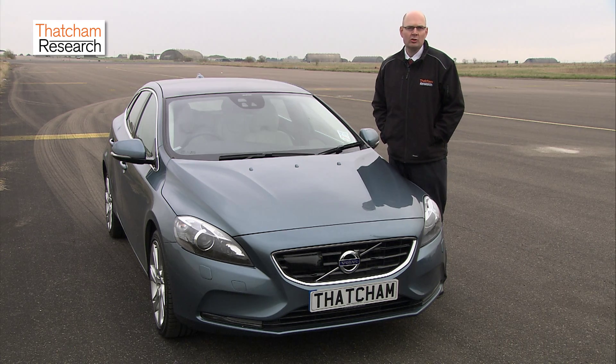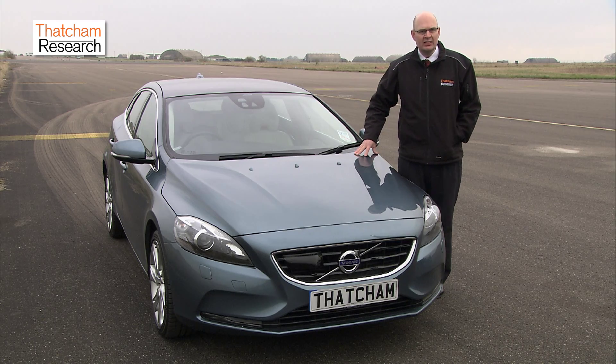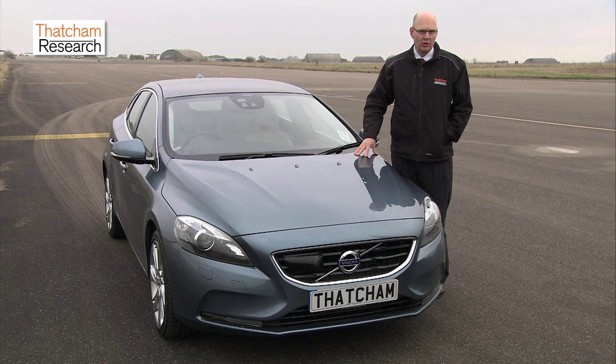Since 2012, the British insurers have been incentivising vehicle manufacturers to fit standard AEB systems by assessing them in the group rating system. So a vehicle like this gets around a four-group reduction, which means its owner gets meaningful savings on their annual insurance premium.